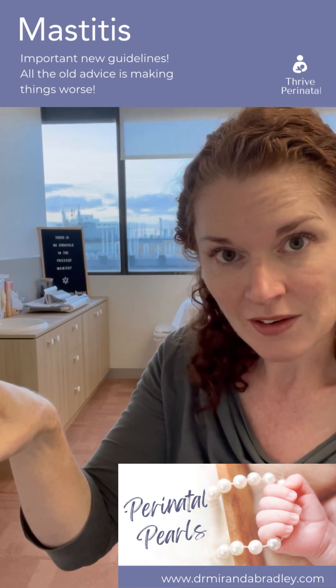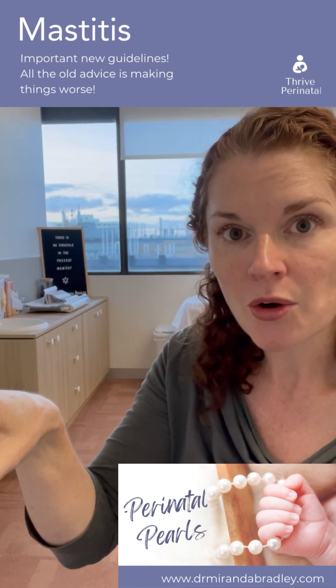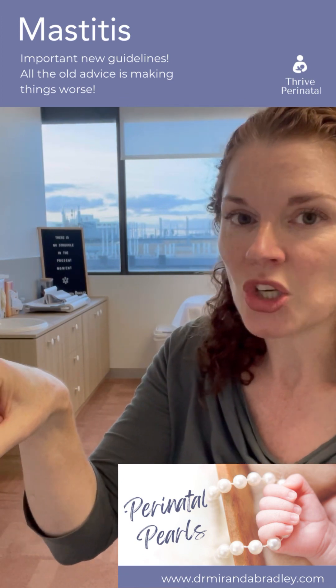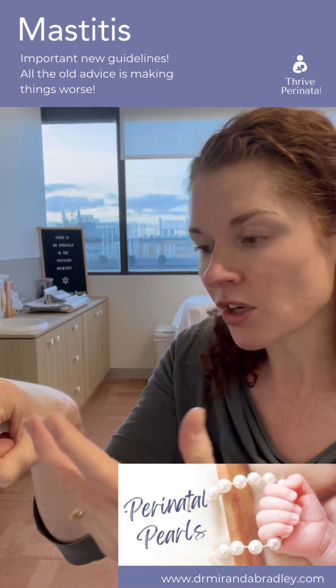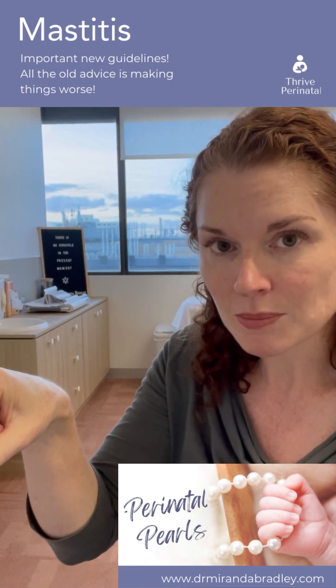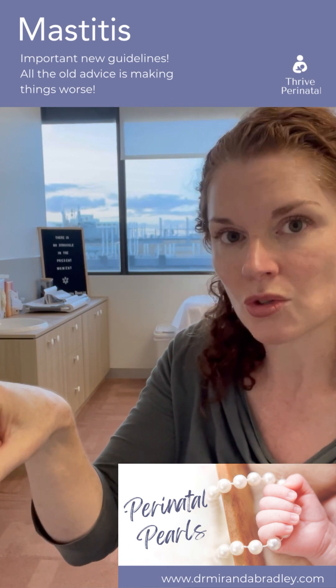Heat — have you been told to put heat on it to help the flow? Wrong. Would you put a heat pack on a sore, swollen knee? No — because it causes more blood flow to the area, more swelling, and makes things worse. So don't use heat packs. Instead, you should use ice packs.